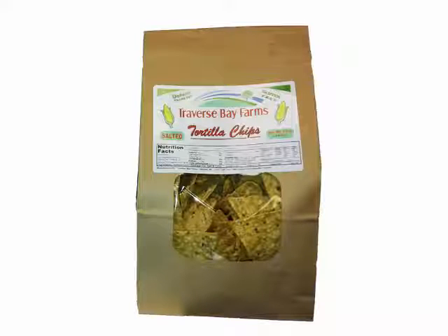You're going to receive tortilla chips, so you don't have to worry about going out and getting tortilla chips from the store. We include that in the box because you can't have salsa without chips. And these Traverse Bay Farms tortilla chips are gluten free.